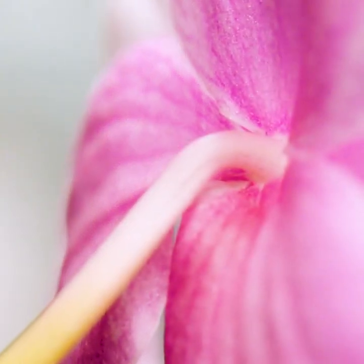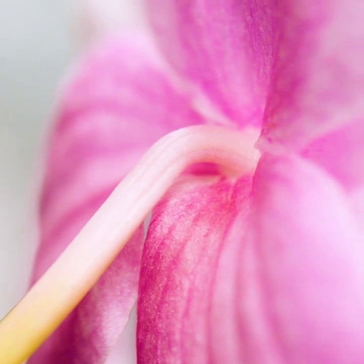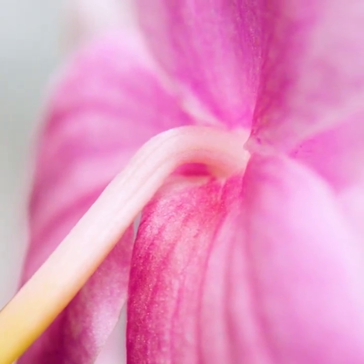The whole flower sits on the ovary, which, after successful pollination, will develop into the mature fruit containing thousands of seeds.